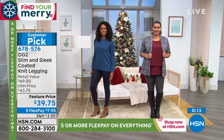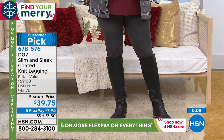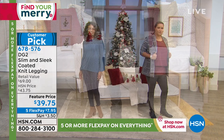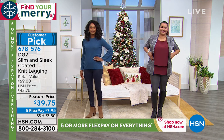93% cotton, 7% spandex — just two ingredients. Even though they have this incredible look of leather, it's the best of everything with no downside — like having chocolate cake with no calories.